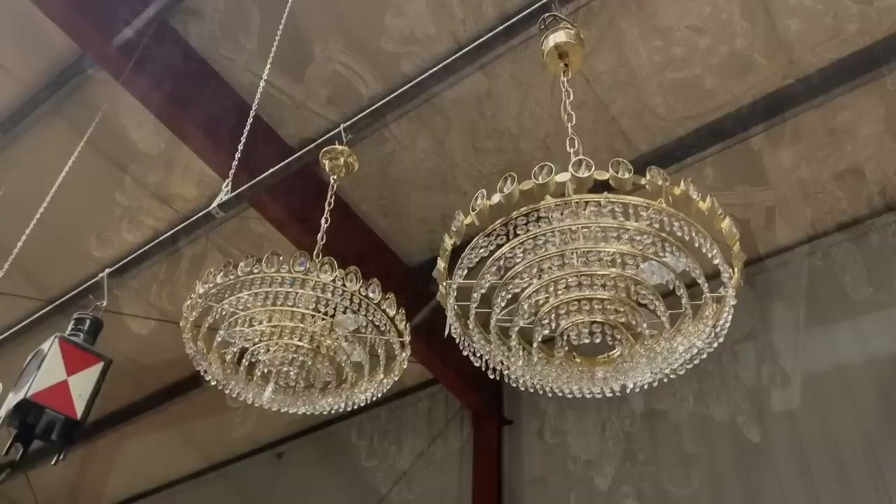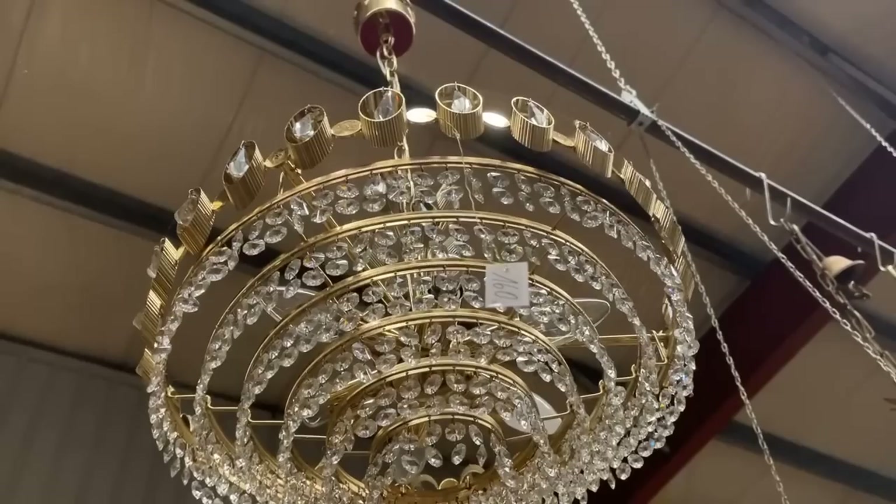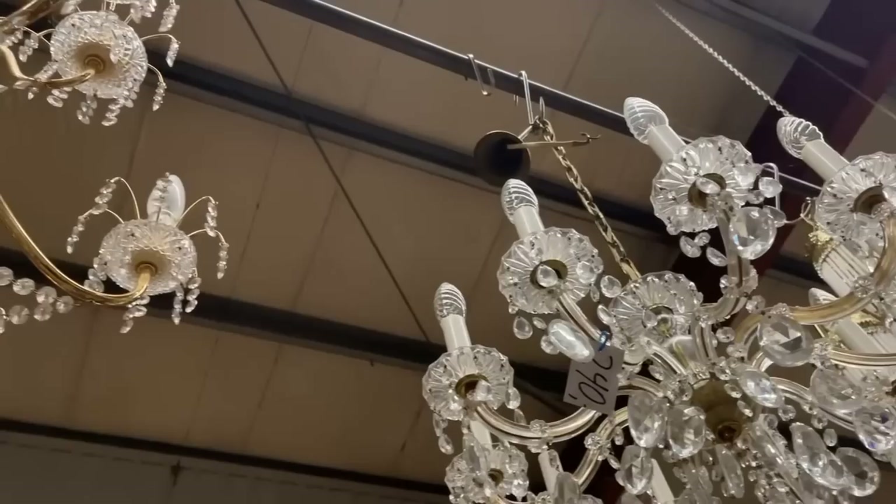Some lighting choices here that I wish I'd had when we renovated our home. Beautiful crystal chandeliers at 420 euros, a nice variety and great prices. This is a bit more modern — and there's not a lot of lighting options in this area when you shop retail, it tends to be just box stores. For 240 euros, that would be a gorgeous chandelier to add.